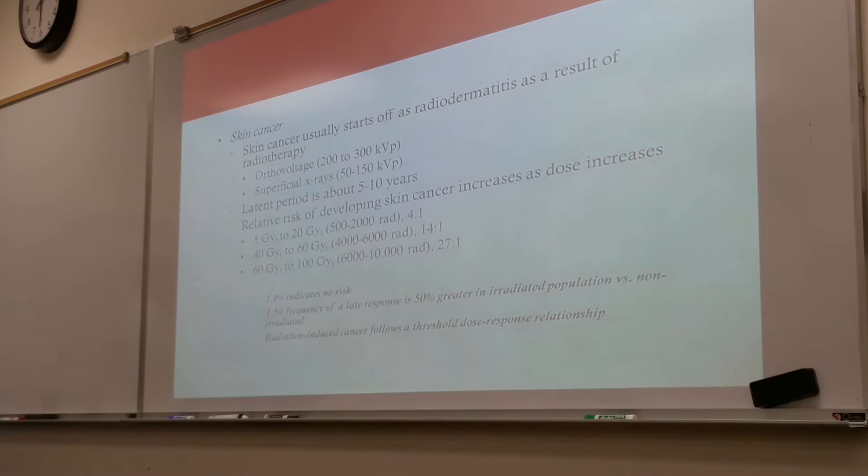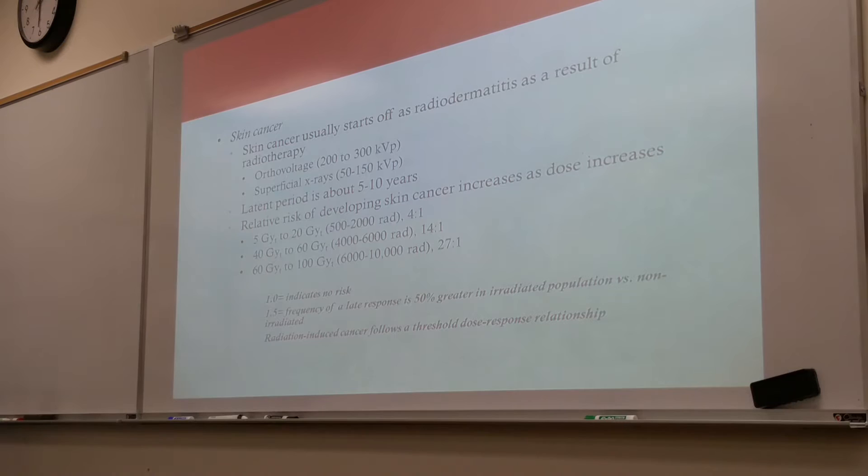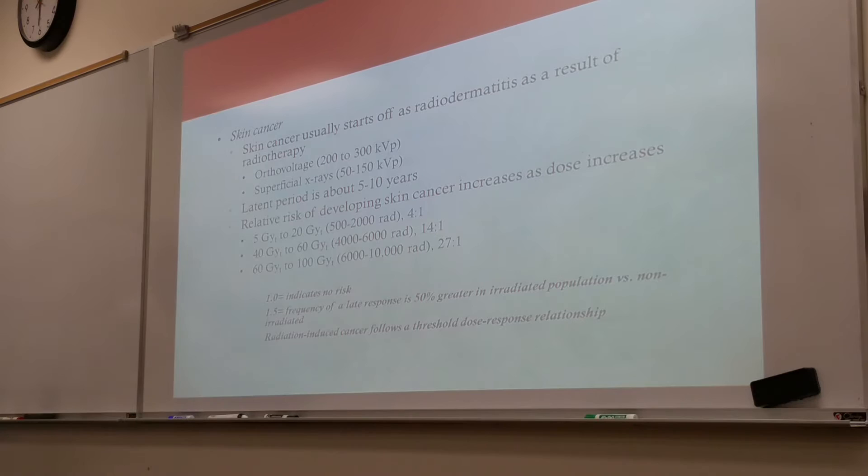Skin cancer usually starts off as radiodermatitis as a result of radiotherapy. Back in the day, when treating certain tumors within the body, the x-rays had to penetrate the skin and superficial tissues. They were using very low kVs — 50 to 150, 200 to 300 — so most of the energy was absorbed by the skin. There was a latent period of approximately 5 to 10 years until they started to present with the illness. Based on human observation, as the dose increased, so did the likelihood of skin cancer.